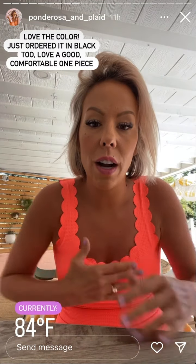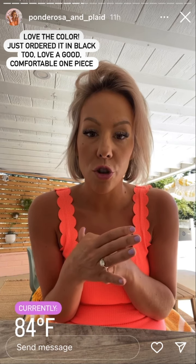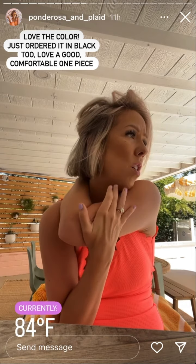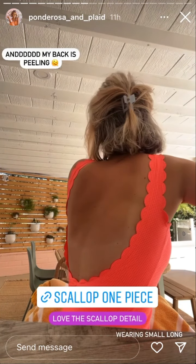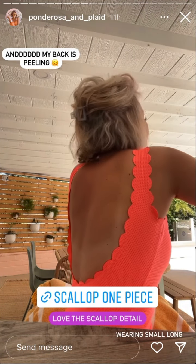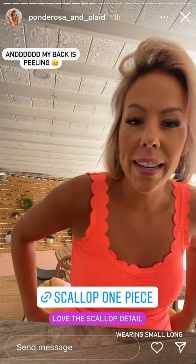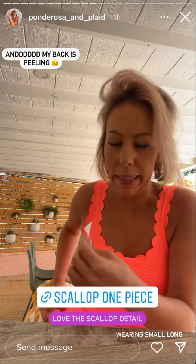I got a couple of swimsuits in today — perfect timing because it's supposed to be like 105 degrees today and it's already been hot since around 9:30. Anyway, this one with the open scallop back — I love it. I just linked it. It is on sale a little bit.